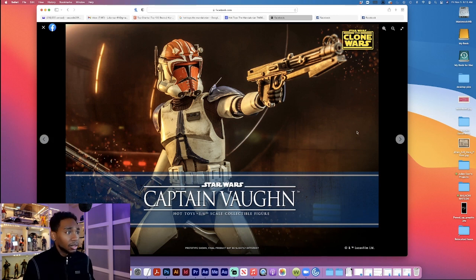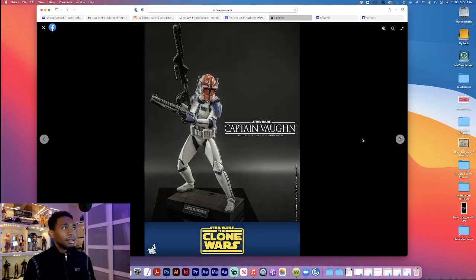Pretty much the same 501st figure we've been getting. Captain Vaughn looks dope. The biggest thing that makes him different is the cog that is painted over the helmet. The paint looks good, the helmet looks good, you get more antennas on the helmet, and he has this little piece on the breastplate — guessing that's his rank, his captain rank. It looks cool. We've seen these clone troopers before so they really didn't have to change too many pieces.